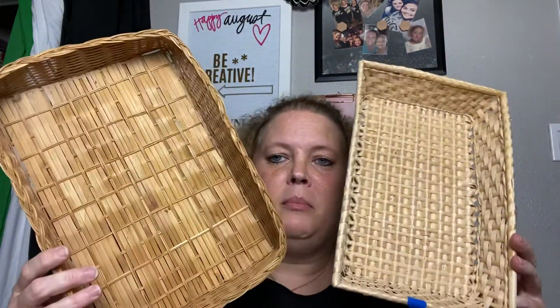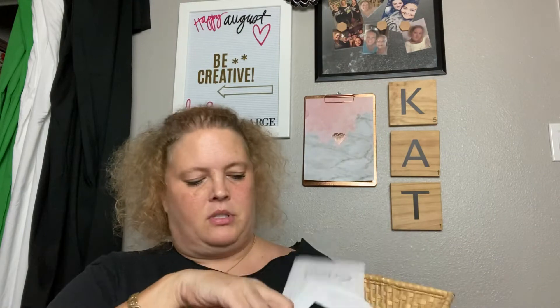Now for the junk journal and craft room supplies. First are these two little thin baskets — I wanted something to put little papers in, whether die cuts or Cricut scraps. I don't throw away anything because even little scraps I can use. The other basket is to hold different scraps of cardstock, because cardstock is expensive and we keep using it.